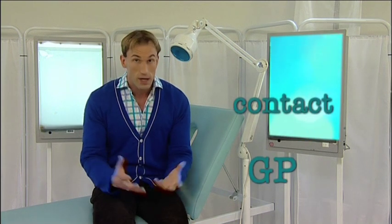If any of these changes occur you should make an appointment to see your doctor. Also, if a mole reddens, itches, crusts or bleeds, then you should get it seen as soon as possible.